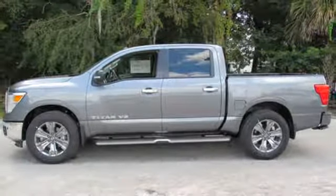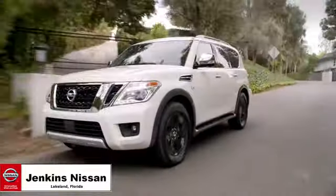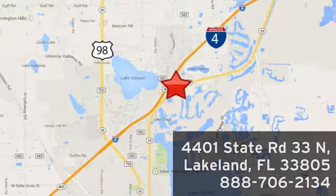Nissan, built for the human race. Experience it for yourself today. Jenkins Nissan, where the deals are real. Or visit us in person at 4401 State Road 33 North in Lakeland, Florida.